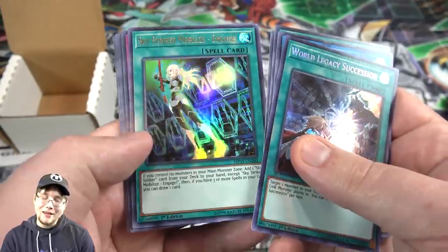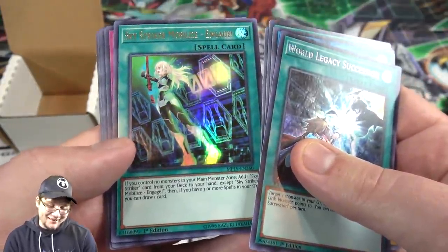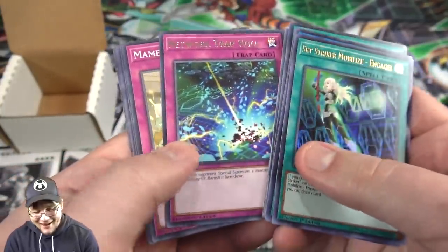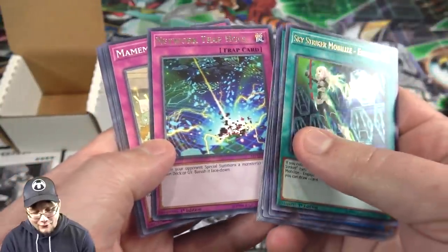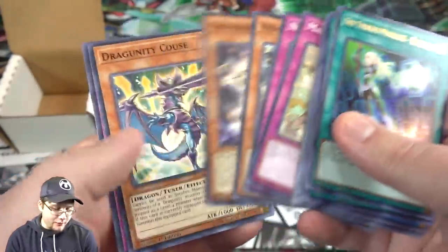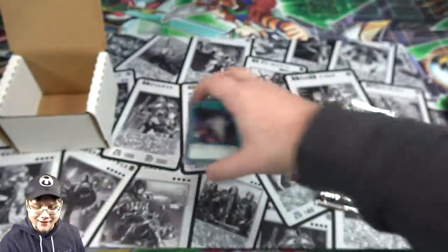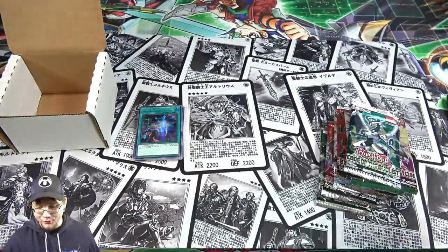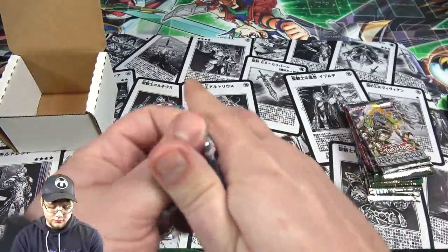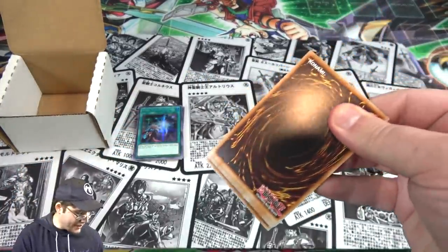Here we go — that is awesome. Skystriker Mobilize - Engage! I might not be a fan of Skystrikers, but that is still really good to get. I'm just tired of them winning everything. And then Network Trap Hole. No hate to them — if you love them, good for you — I just want to see more variety. We know they're getting their new Link Monster in March. Code of the Duelist next — that was a really good start. Seriously, that was a good Mega Pack right there.